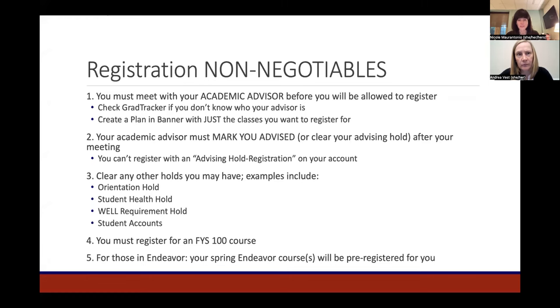You must register for a First Year Seminar course. It is required of all students to complete two FYS courses — one in fall and one in spring — so you must register for an FYS. Finally, for students in the Endeavor program, your spring Endeavor course or courses, depending on your community, will be pre-registered for you and should not be included on your registration plan.